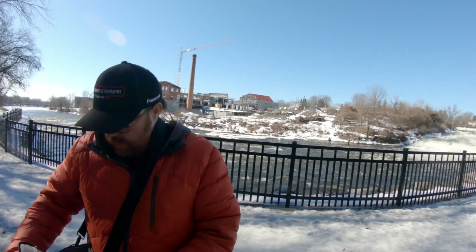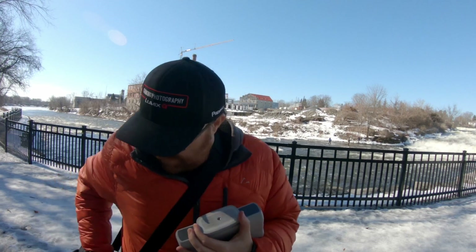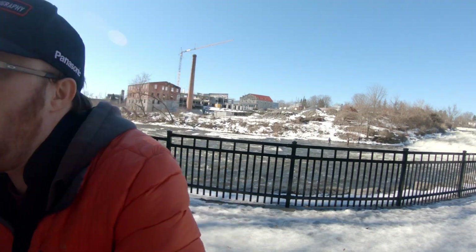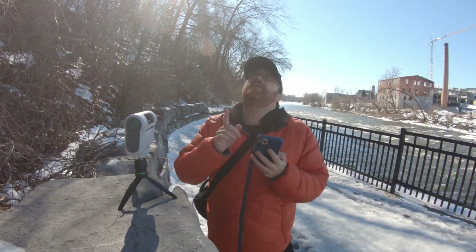Today I took the Dwarf telescope out to nearby Napanee Falls, and I did this because I wanted to show you how it worked during the day. I had a lot of really cool stuff to tell you about it, but unfortunately due to some technical issues I basically lost all the audio. So I'm just going to VO it from here and give you an idea of what we're talking about.